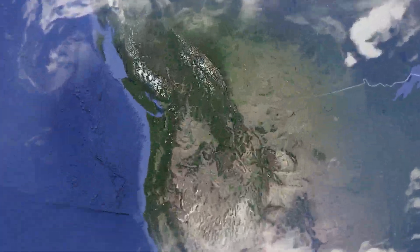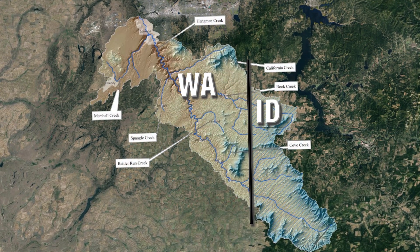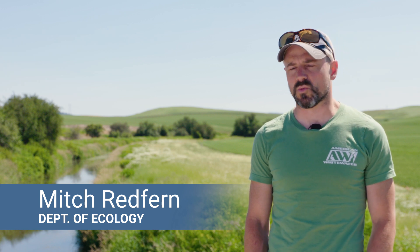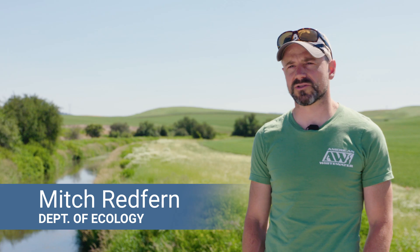We're up here in the upper Hangman Watershed near the state line on main stem Hangman Creek. This is a predominantly dry land agricultural parcel that we noticed had some water quality issues during one of our annual watershed evaluations that we do.